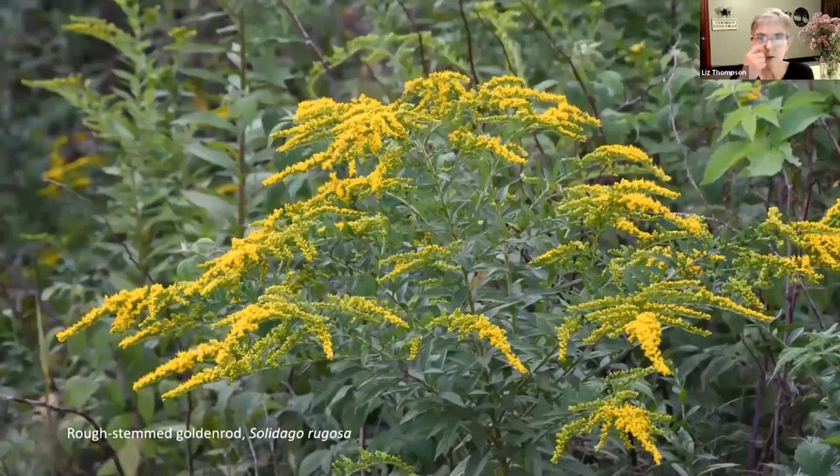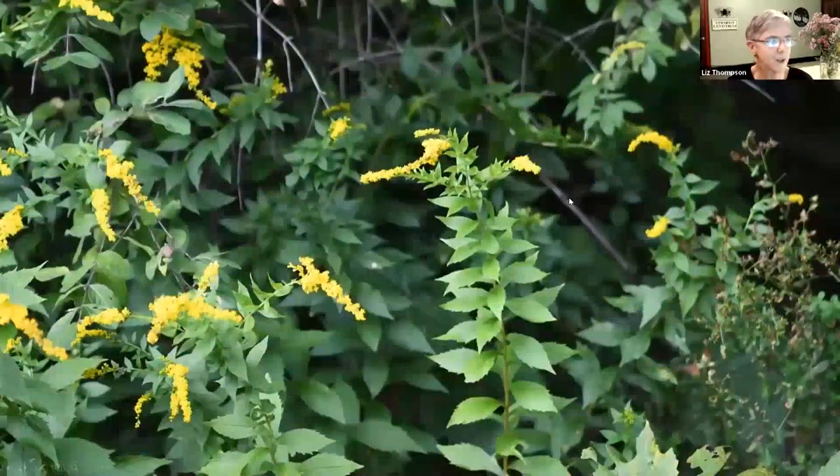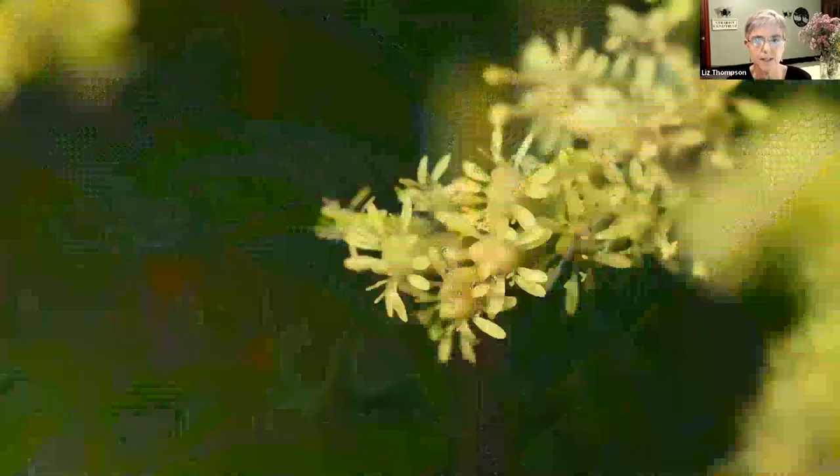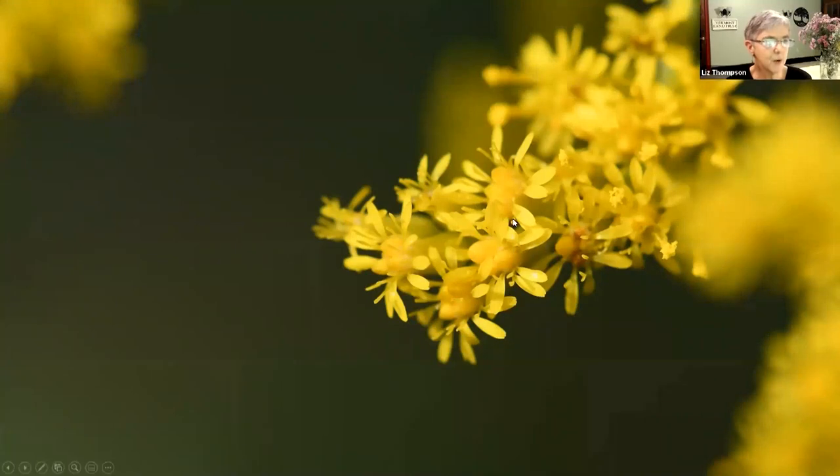Now goldenrods - there are many, many kinds of goldenrods in Vermont, dozens. This is one of the most common ones, called rough-stemmed goldenrod. I love how it has this sort of pagoda shape to it. Here's another way it can look - beginning to have that pagoda shape, with a ladder-like arrangement of the leaves. Those are very distinctive leaves with teeth along their margins. Its stem is also very rough. It grows in moist places. Here's a close-up of the flowers - a mini sunflower with little tiny disc flowers in the center and ray flowers on the outside, but everything is just tinier on a goldenrod, and they're all yellow.